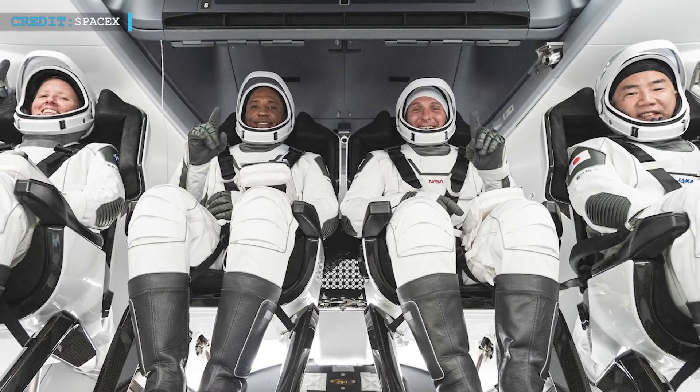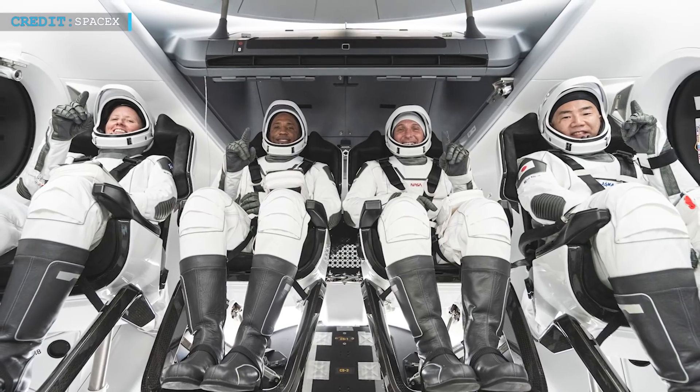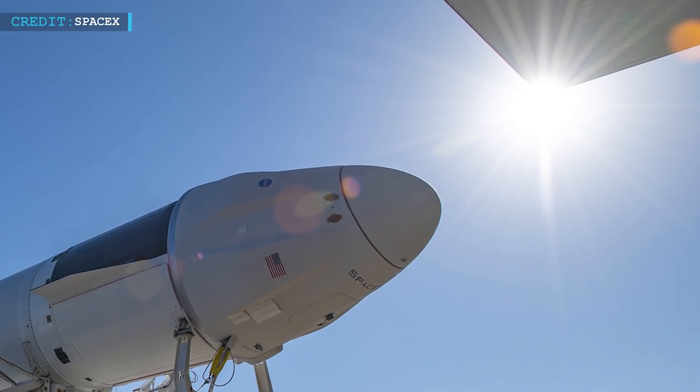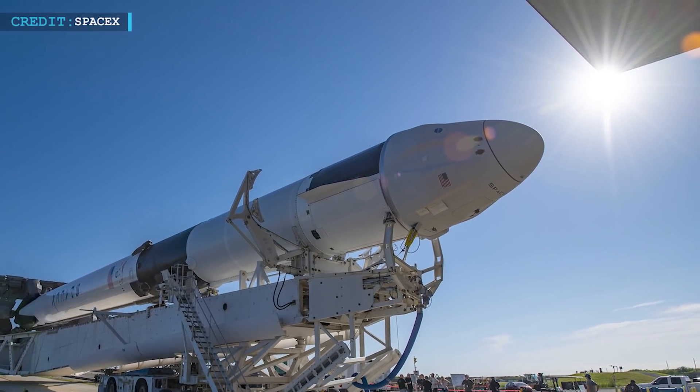As for the rest of 2021, SpaceX's Crew Dragon is scheduled to send another group of four astronauts — Crew-3 — to the space station by the end of October. There will be astronauts from both NASA and the European Space Agency for the Crew-3 mission. The sixth orbital re-entry of the Dragon capsule will commence with the return of four Crew-2 astronauts to Earth. SpaceX has also planned to launch their next cargo Dragon mission by the beginning of December.